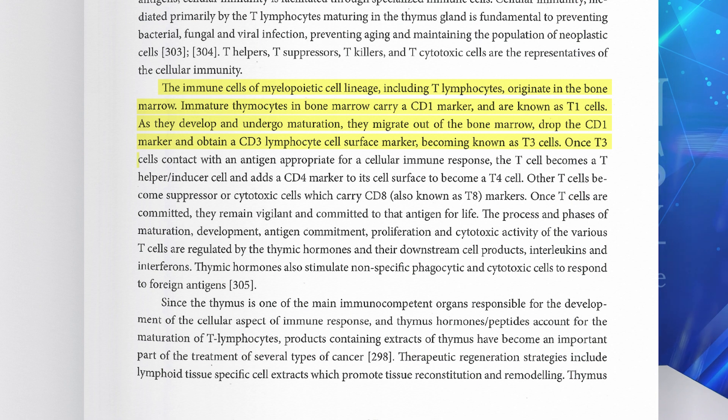Once T3 cells make contact with an antigen appropriate for a cellular immune response, the T cell becomes a T helper or inducer cell and adds a CD4 marker to its cell surface to become a T4 cell. Other T cells become suppressor or cytotoxic cells, which carry the CD8 marker, also known as T8 cells. Once T cells are committed, they remain vigilant and committed to that antigen for life.